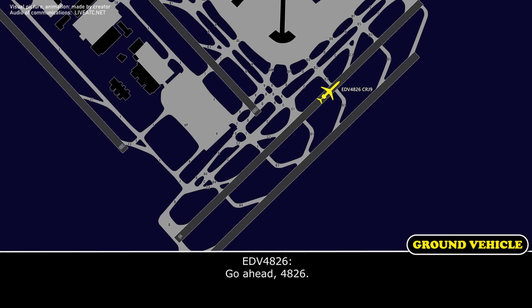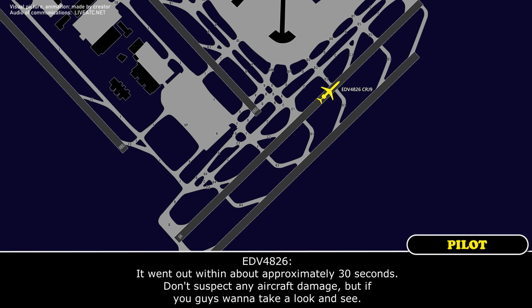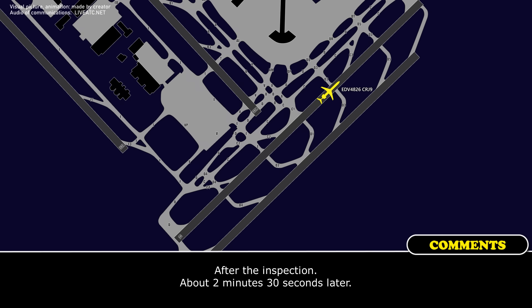Flight 4826, Red 11, go ahead. Brakes are on, radar off — any medicals on board? No medicals, brakes are on, engines at idle, radar is off. The electrical fire was on the captain's side windshield. We did not suspect there was anything on the outside. It went out within approximately 30 seconds. We did not suspect any aircraft damage, so if you guys want to take a look at us. Roger, we'll have two firefighters on the ground momentarily.